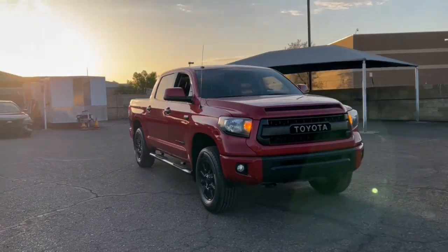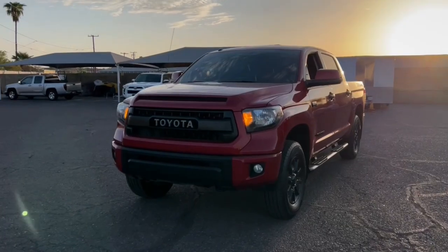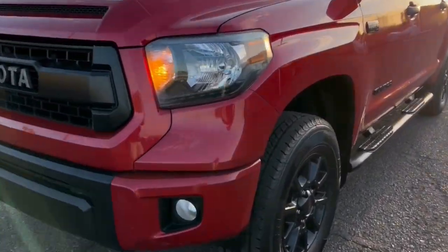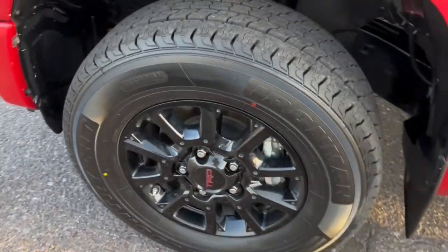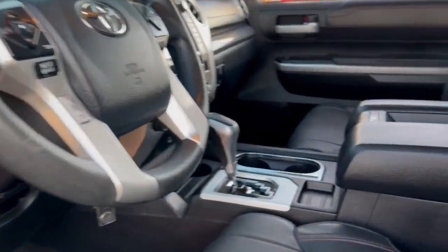These are just some of the great options this vehicle comes with: keyless entry, navigation system, premium sound system, four wheel drive, fog lamps, satellite radio, heated mirrors, backup camera, bed liner, and an eight cylinder engine.